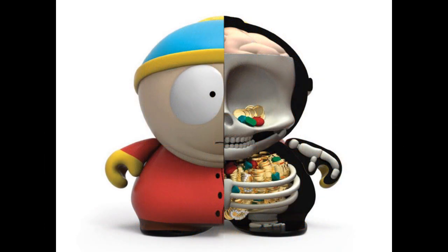Kid Robot — this is Cartman, an 8-inch vinyl x-ray figure. You can see inside of him and he's full of coins. That's based on a particular episode — I think it's the Man Bear episode, somebody can correct me if I'm wrong. From Kid Robot, this is $70, 8-inch vinyl figure. Remember that price.